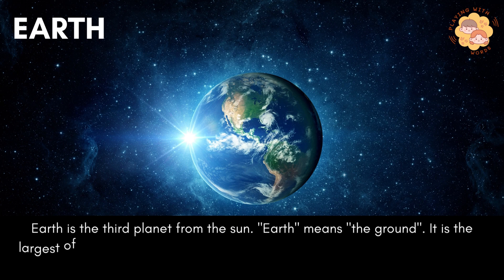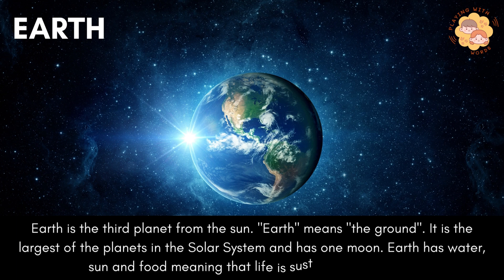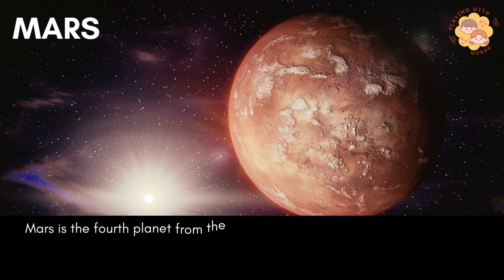Earth is the third planet from the sun. Earth means the ground. It is the largest of the inner planets in the solar system and has one moon. Earth has water, sun, and food, meaning that life is sustainable on Earth.